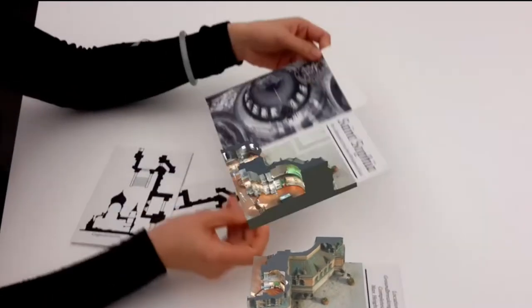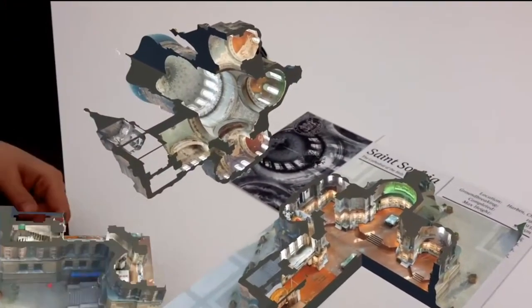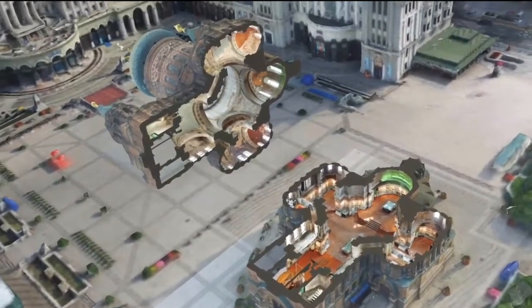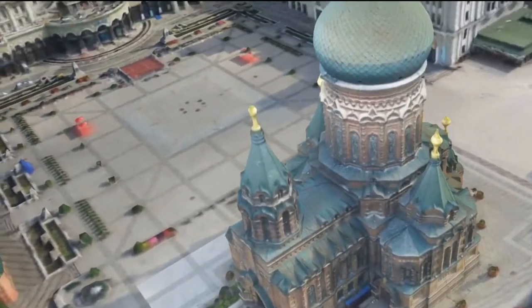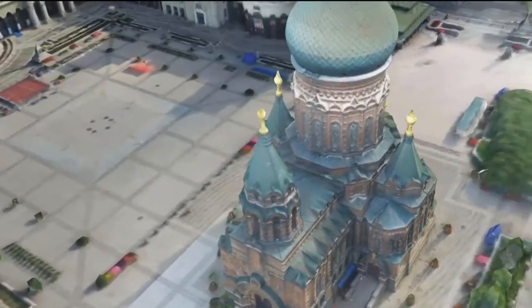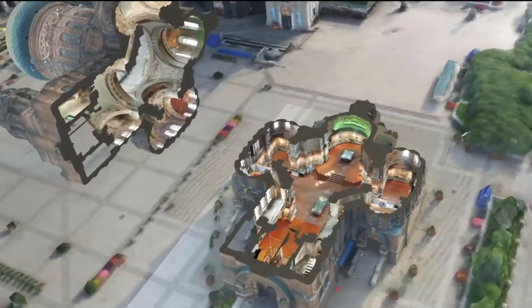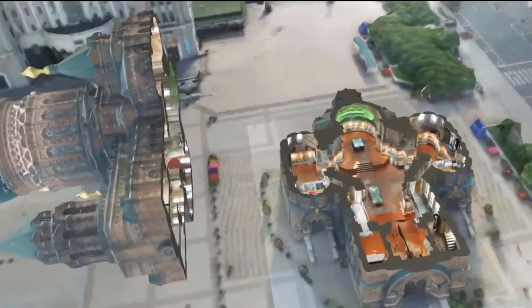The students also get a chance to experience, deconstruct, and reverse engineer architecture in a completely different way using augmented reality. I believe that the study of art history or architectural history should not entail simply reading and looking at artwork — it should involve creative, interactive, and mind-blowing learning experiences.